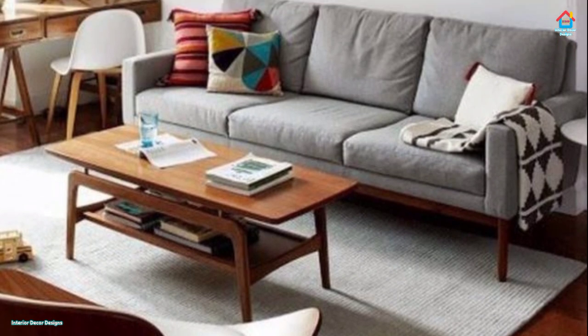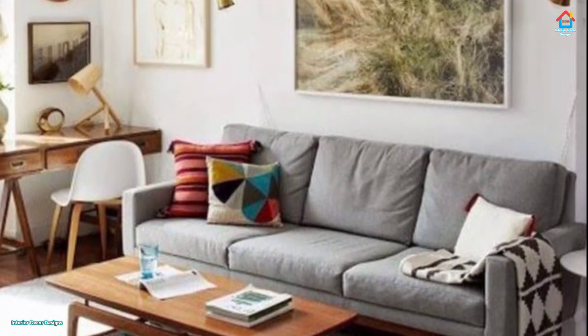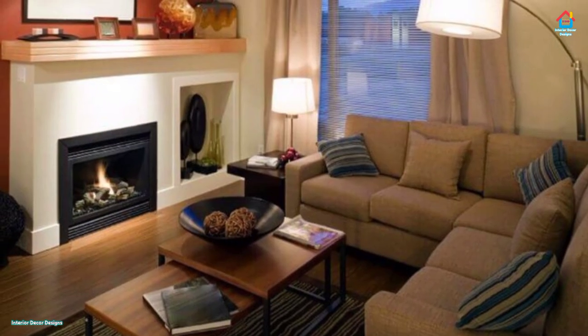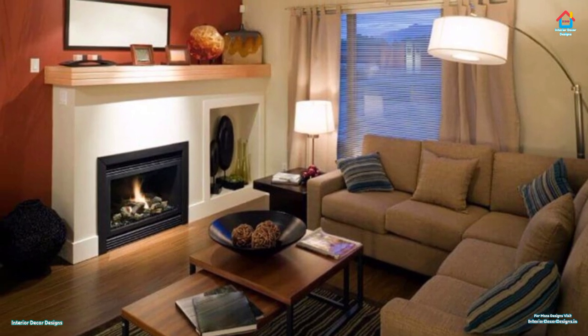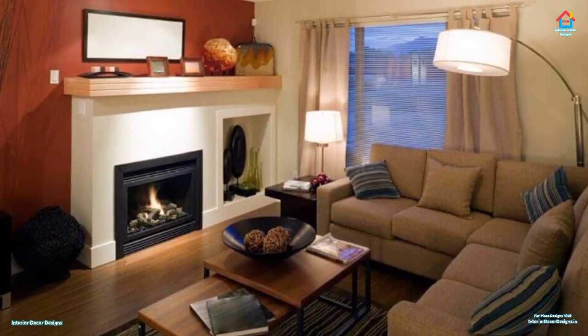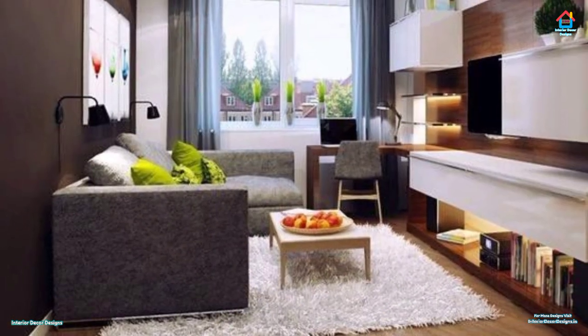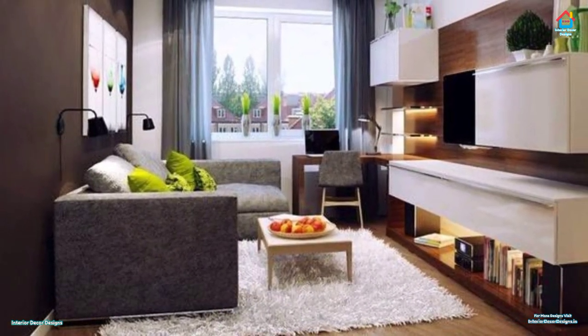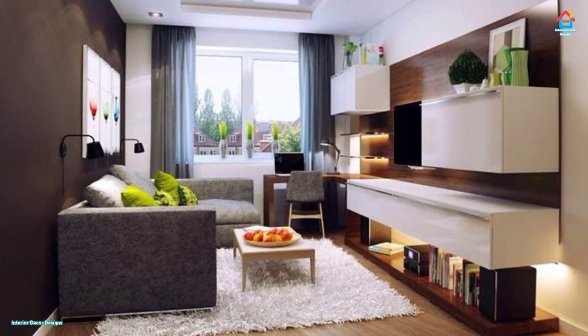Stools will take up far less room than bulky armchairs and can be easily maneuvered. Look for stowaway furniture such as cube stools that can be tucked under a coffee table when you don't need them. If you like your living room cute and cozy, try clustering color-coordinated objects together — from pictures to cushions — to create a coherent look.